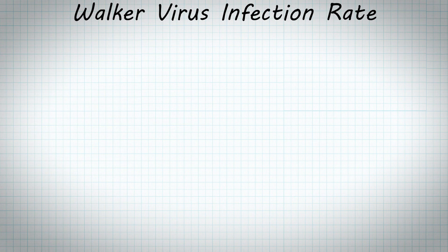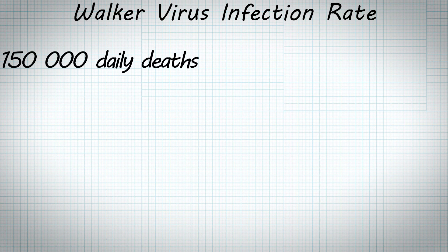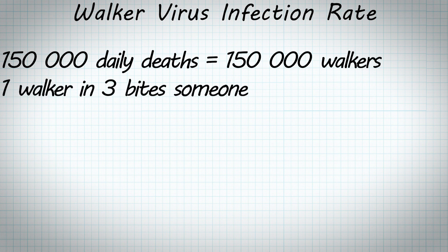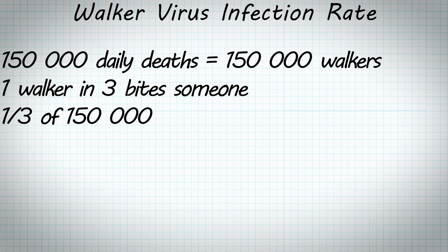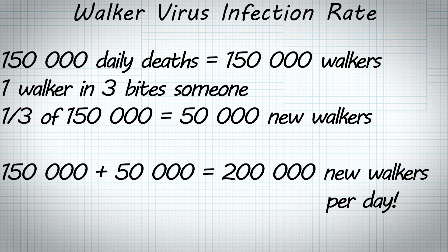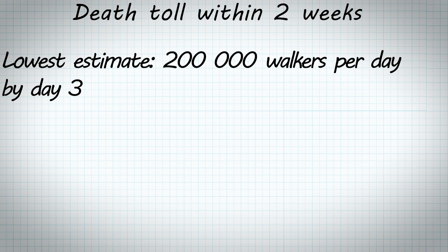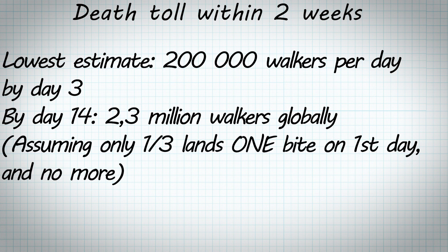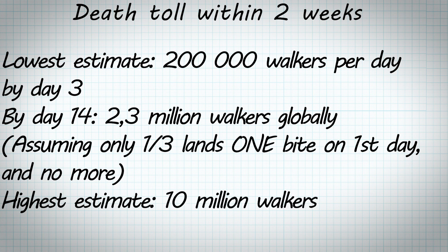If we have 150,000 people dying of regular causes per day, that's 150,000 new walkers every day. Let's assume one walker in three manages to bite and kill someone — a third of 150,000 is 50,000. That's 50,000 more people that will die from the bite and reanimate the following day, giving us a total of 200,000 new walkers per day. So 12 days after people started reanimating, we're looking at a bare minimum of roughly 2.3 million walkers worldwide. If bite rates were any higher, we could easily have over 10 million walkers globally by the end of the second week.